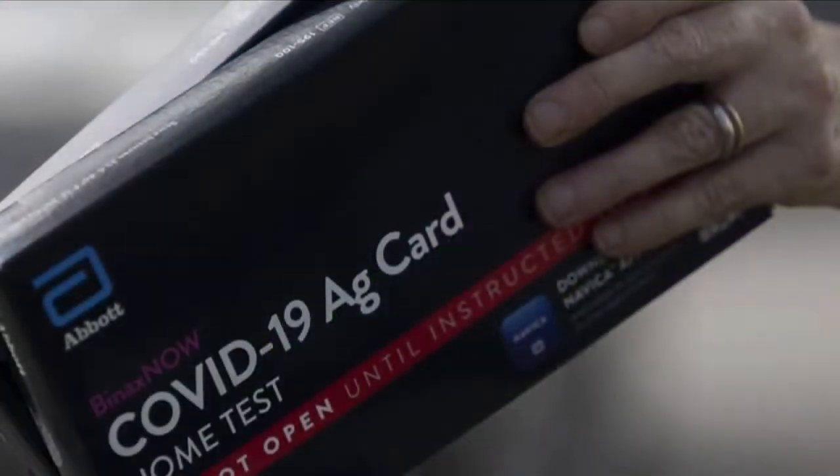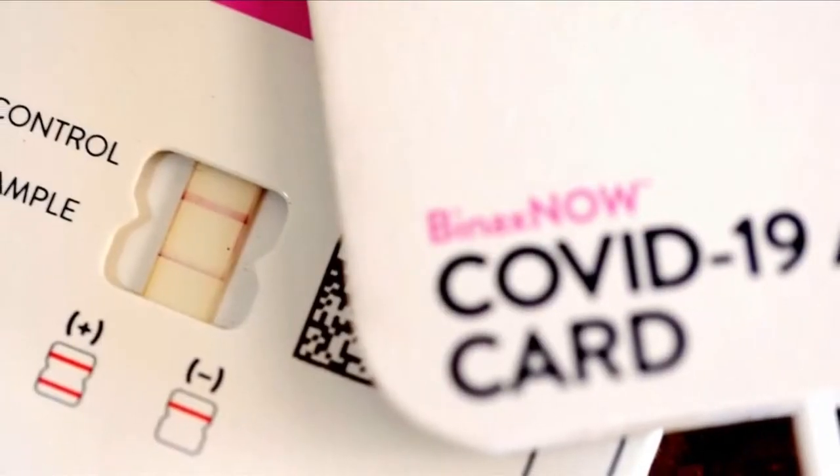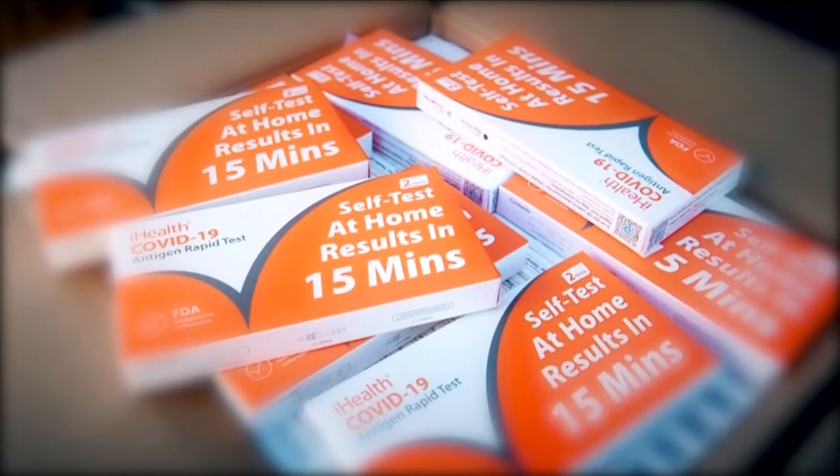But once the test manufacturer has more stability testing results — such as 12 to 18 months — the company can ask the FDA to authorize a longer shelf life. And that's happened for a lot of these.